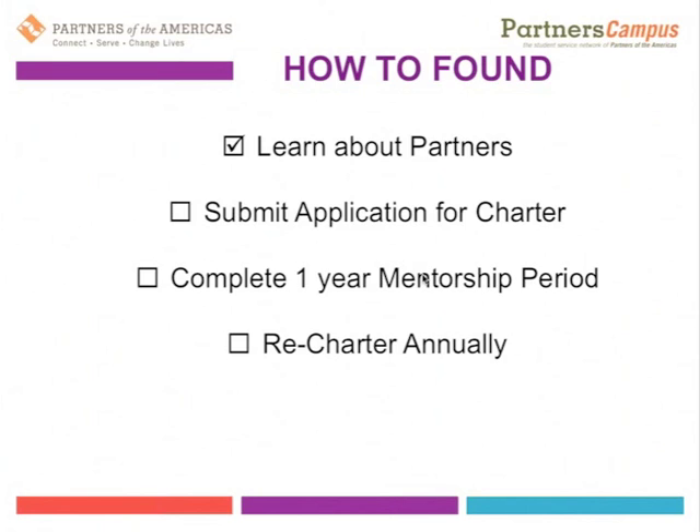And then finally, rechartering annually. In the traditional Partners of the Americas chapter network, annual dues can be paid, but the chartered process happens every few years — meaning approval by the international office and the board of directors to remain part of the network. Because of the transition inherent in student organizations, structures will be in place for student chapters to be rechartering annually through the international office to ensure smooth leadership transition.